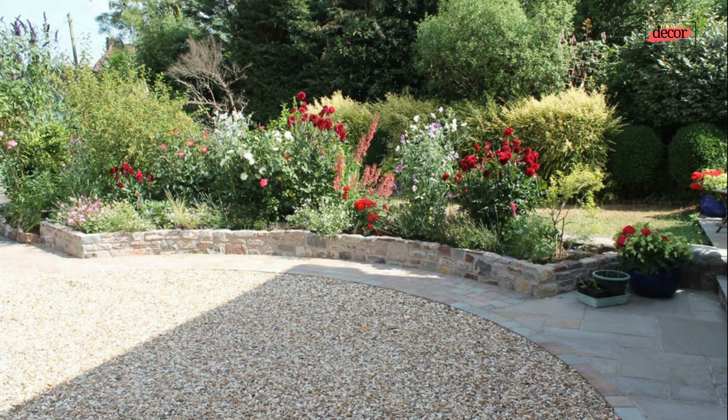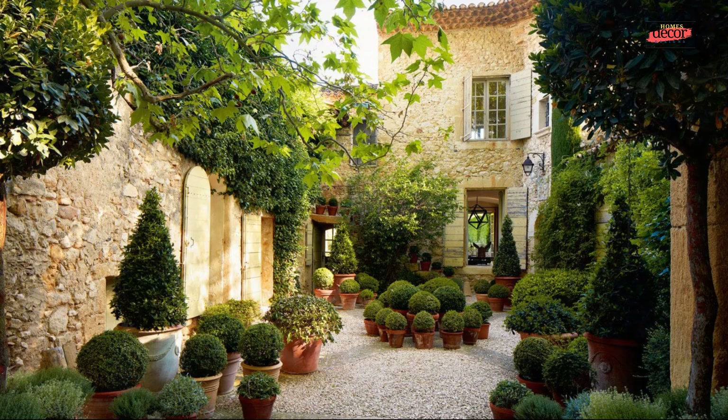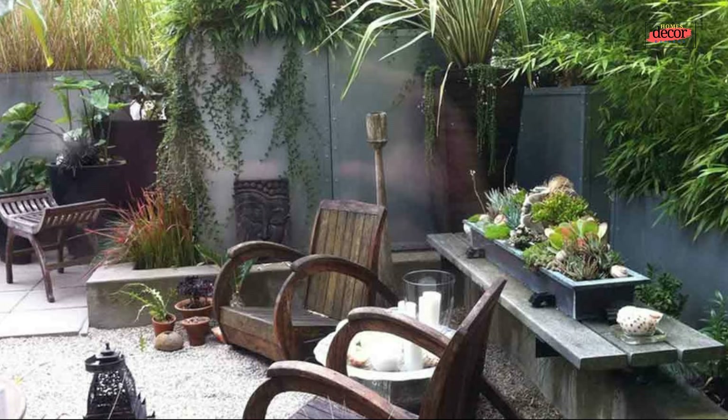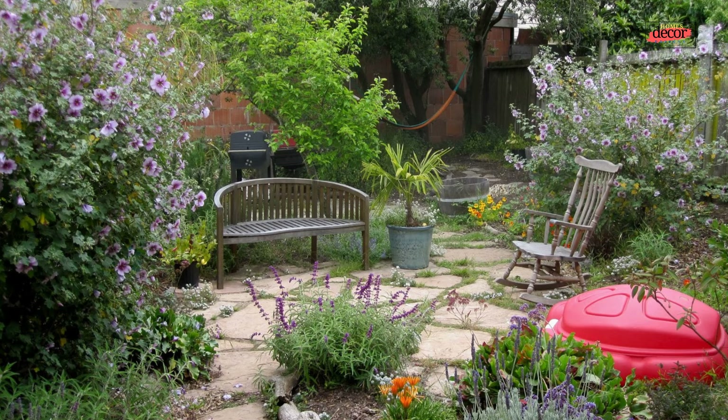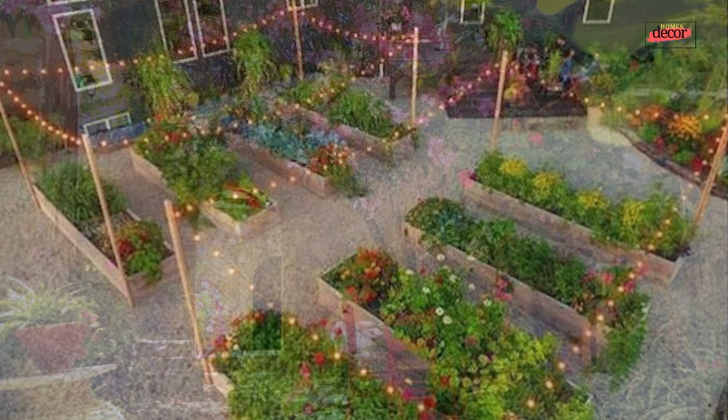Number five, tropical escape: transport yourself to paradise with lush ferns, palms, and vibrant flowering plants — opt for colorful patterned tiles on the floor and create a relaxing seating area with comfortable hammocks or chaise lounges. Number six, vertical garden paradise: transform your courtyard into a living wall with a variety of climbing plants and hanging planters, maximizing greenery in small spaces and creating a lush, vibrant atmosphere.